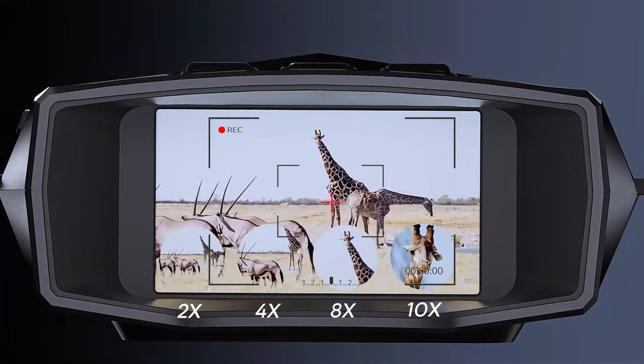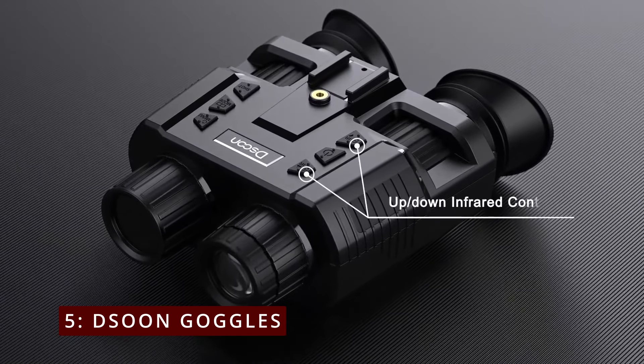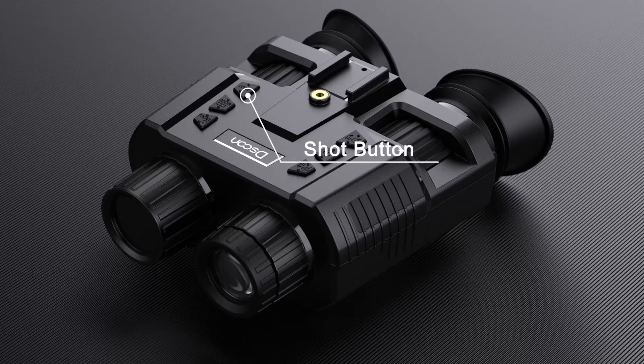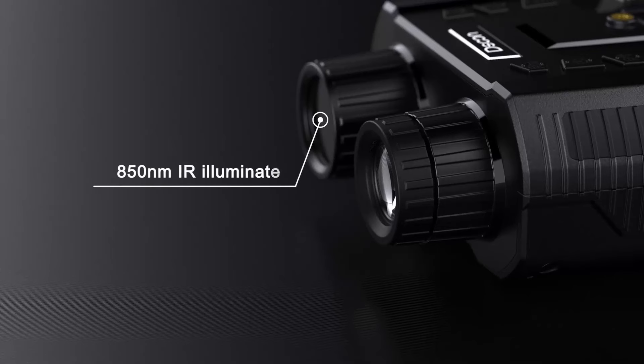So let's get started. On number 5, D-Soon Goggles. The D-Soon Night Vision Goggles offer a blend of advanced technology and affordability, making them a great option for both casual and serious nighttime users. Here's a breakdown of the key features and performance.